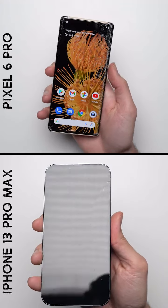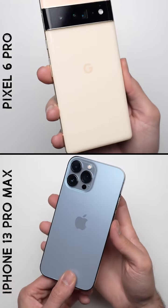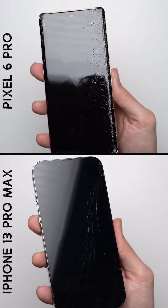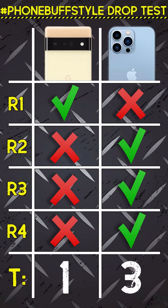After all ten bonus drops, the Pixel's glass looks in really bad shape. There are obviously those dead pixels in the top right corner, but the phone still remains fully functional, even the in-screen fingerprint scanner. The iPhone, on the other hand, looks pretty good given what it's been through. That small crack on the back didn't spread at all, which is kind of surprising. And while it obviously didn't do as well as the iPhone 12 Pro Max from last year, at least when compared to the Pixel, outside of that first round, the iPhone did better overall, giving it the win in this drop test.